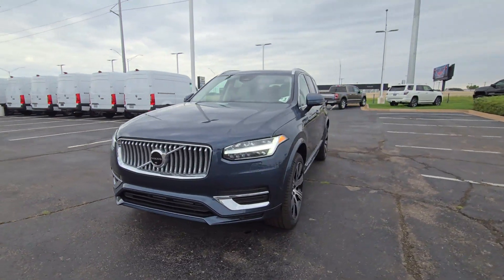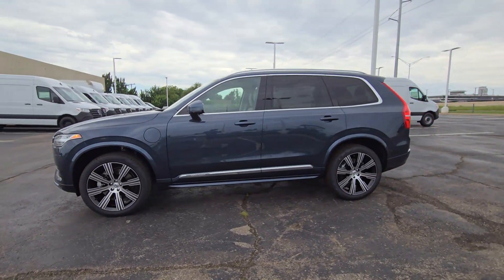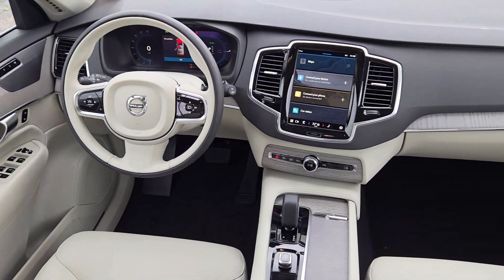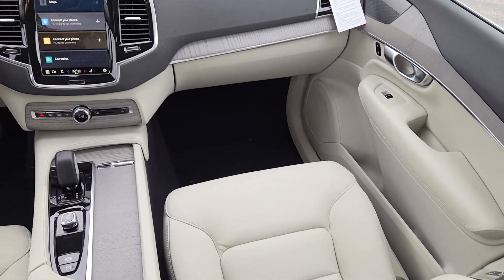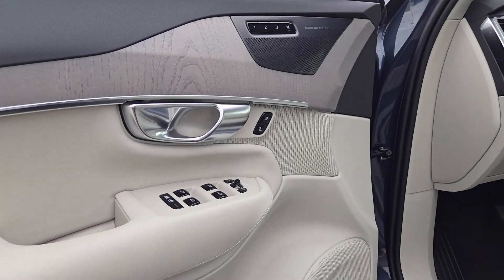These are just some of the great options this vehicle comes with: heated steering wheel, Apple CarPlay and/or Android Auto, navigation system, moonroof, keyless entry, premium sound system, fog lamps, backup camera, heated mirrors, and power liftgate.